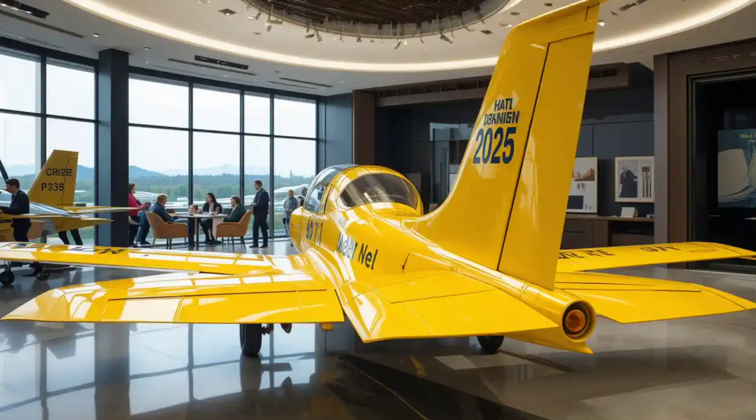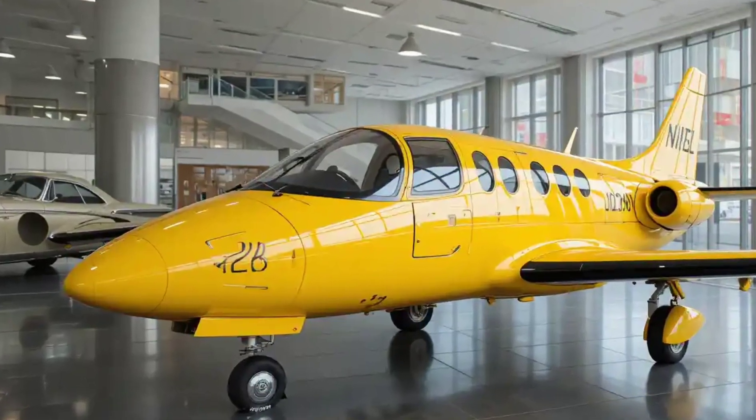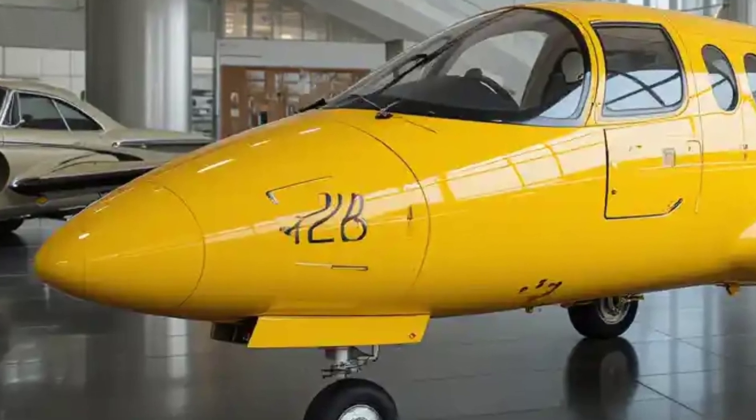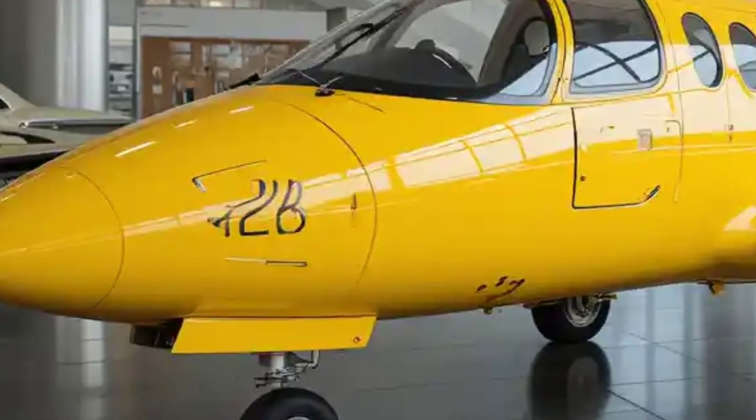The wings are made from lightweight, high-strength materials, such as composite materials and aluminium. The aerodynamic profile of the wings is optimized for both short take-off and landing performance and fuel efficiency at cruising speeds. The wings are also equipped with flaps and ailerons to assist in manoeuvring, especially for take-off and landing.